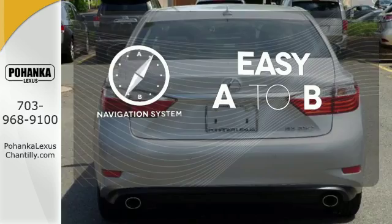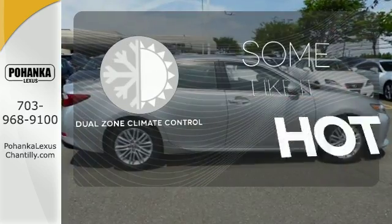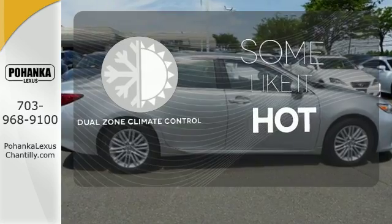Feel confident getting from point A to point B with the navigation system. Dual zone climate control lets you and your passenger pick your personal temperature.